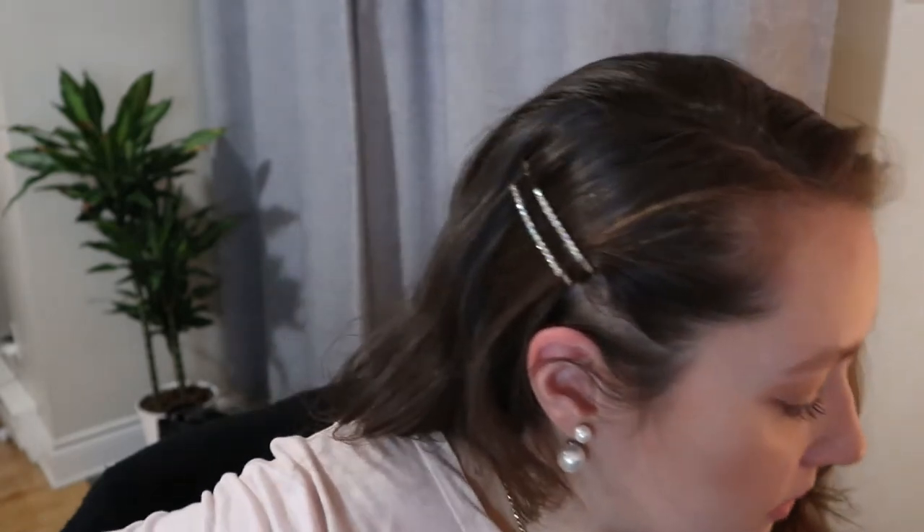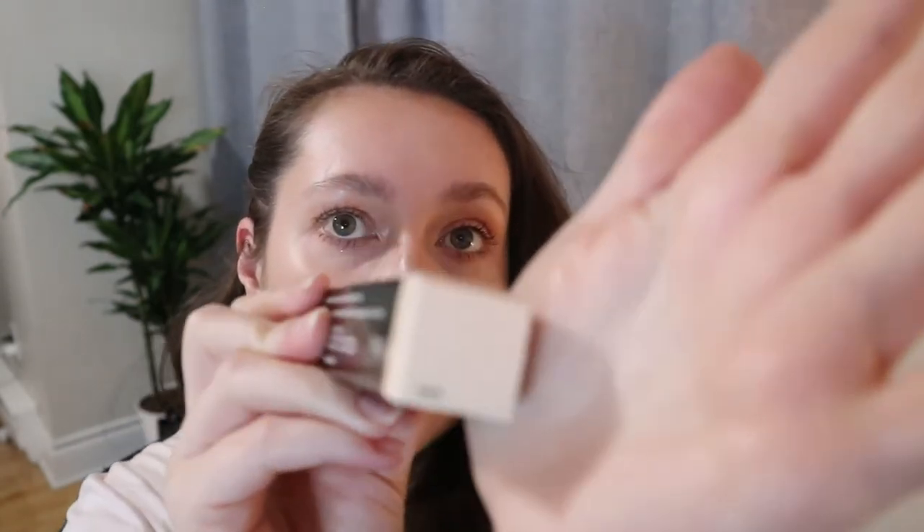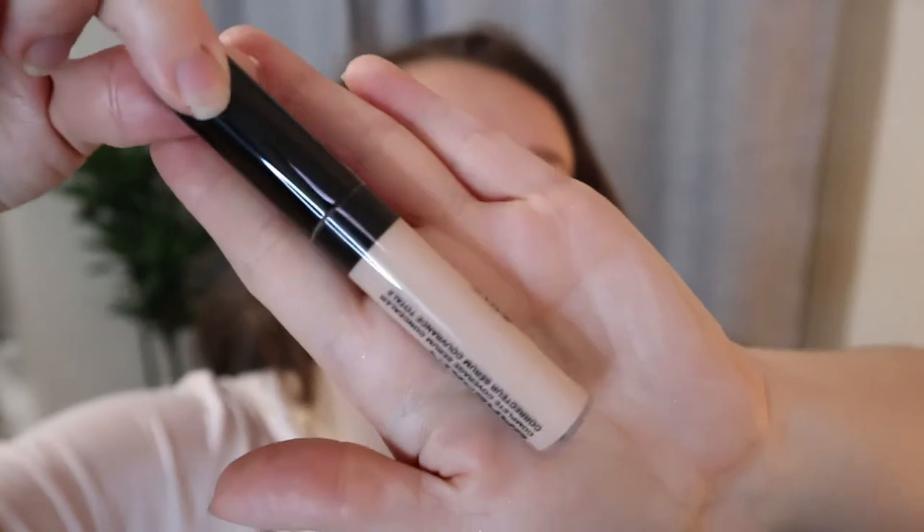Sephora had a holiday sale where they put a bunch of products 50% off, which was really fun. The first one I got was actually on my loves list because I needed a new concealer. I picked this up — it's the bareMinerals Bare Skin Complete Coverage Serum Concealer. I got the shade Fair, which I'm hoping is not too fair — I think this is the lightest one.